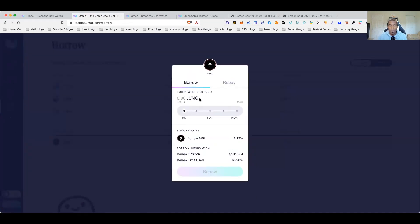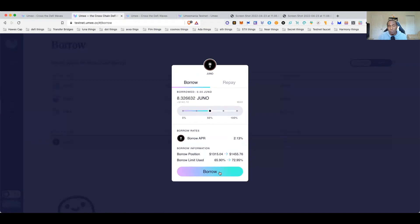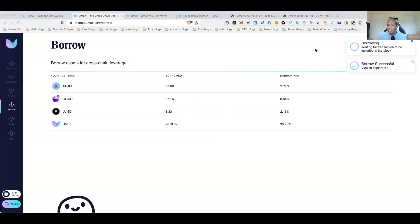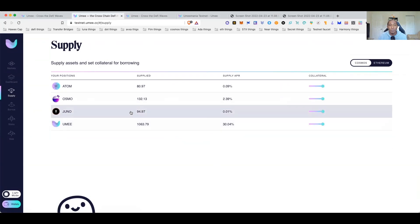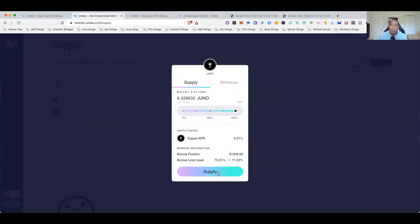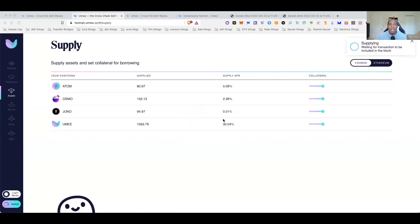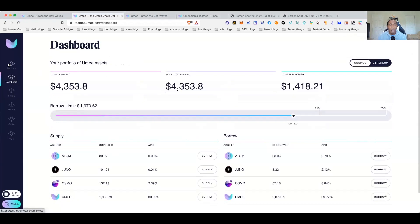On the borrow page, I'm going to borrow some assets — let's borrow some JUNO. I'll update the gas just to be safe and approve the transaction. Borrow successful! Now I'll come back and resupply the JUNO I just borrowed. That's what they want you to do — keep maximizing the TVL with degen strategies: borrow, resupply, borrow, resupply.